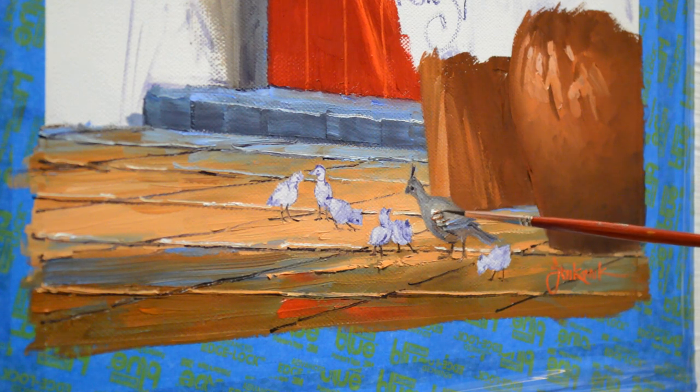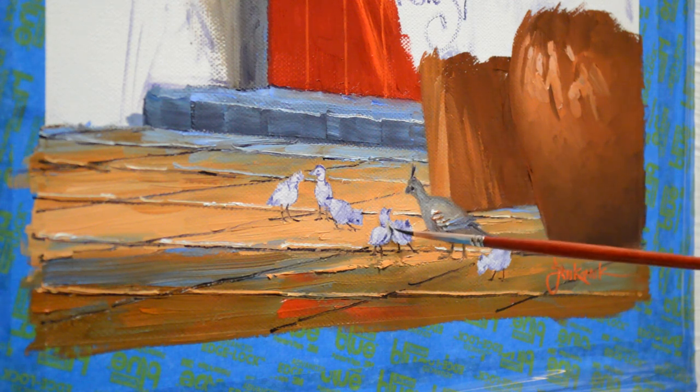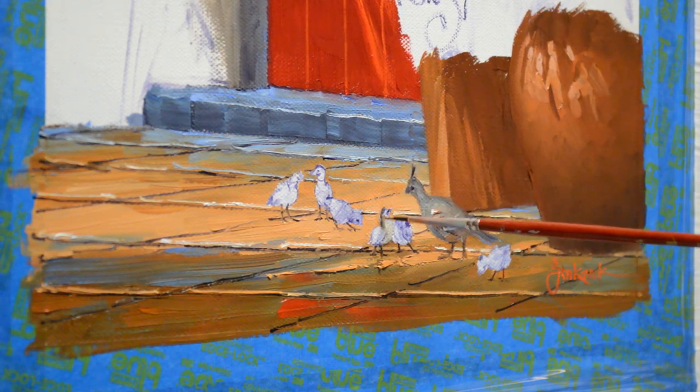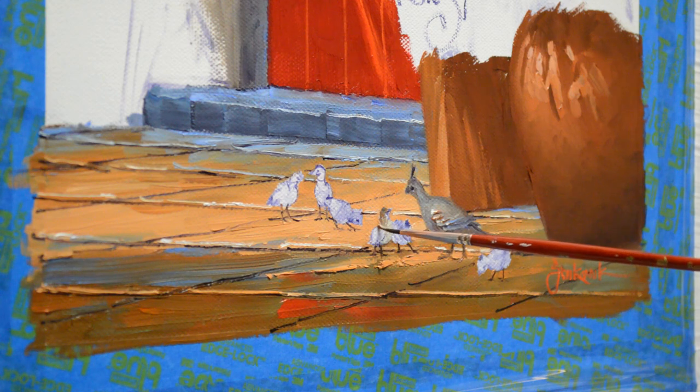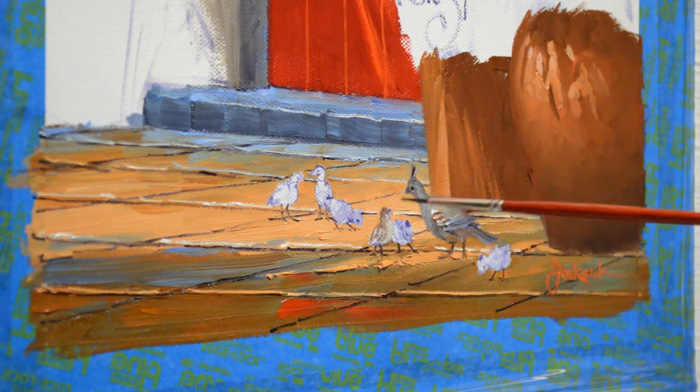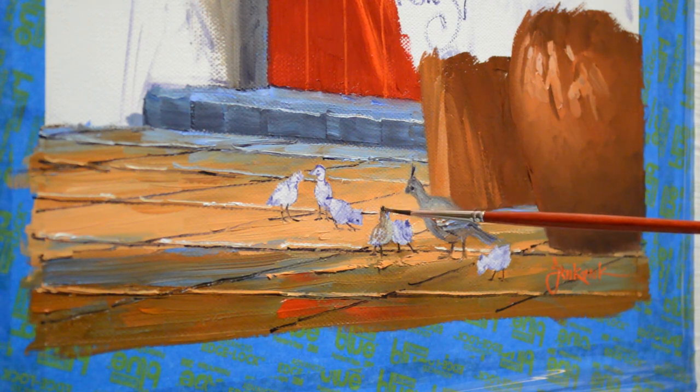Now I'll do a chick — a little chicklet. Oh my gosh, they just look like little puffs of soft downy feathers. His little chest is going to be a little wider there, and his head's darker. Even they have the little top knots. I'll go ahead and put his on. They're so delightful. God's creations are just amazing, and every day when I see birds at my feeder I'm just so thankful.